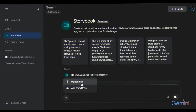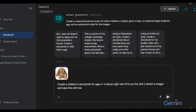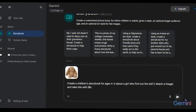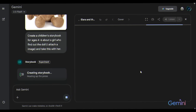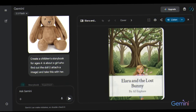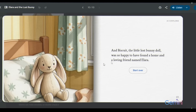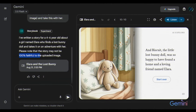For example, I uploaded a doll image and gave this prompt: create a children's storybook for ages 4 to 6 about a girl who finds a doll — I attach the image — and takes it with her on an adventure. Here's the result. Gemini did a really good job. It recognized the doll and integrated it into the story, though Gemini does warn that the story may not always be 100% faithful to the uploaded image.